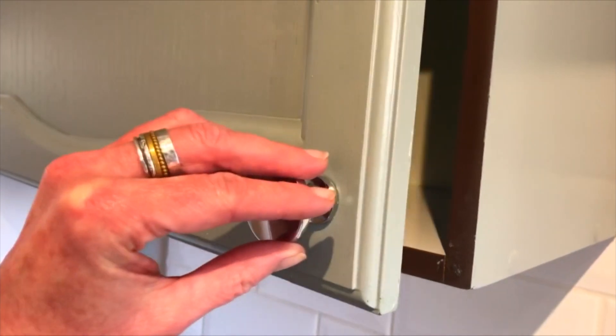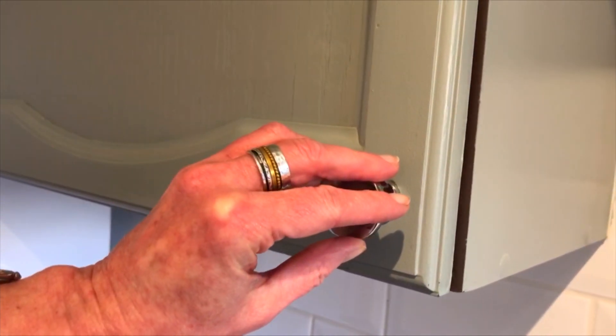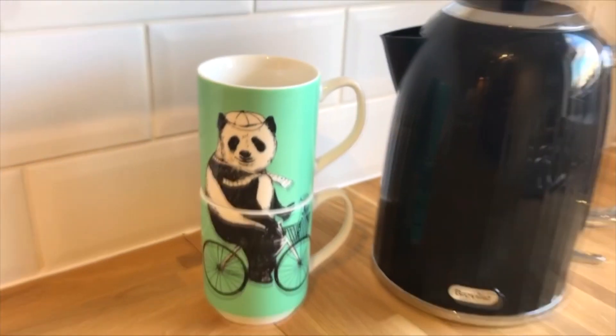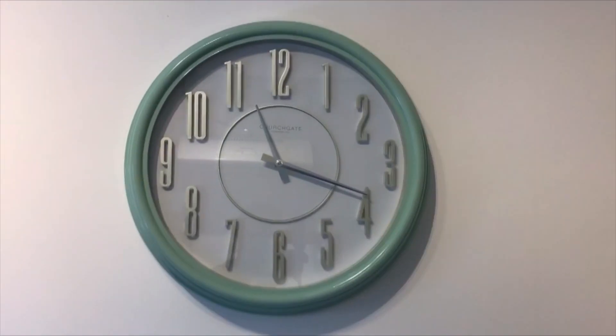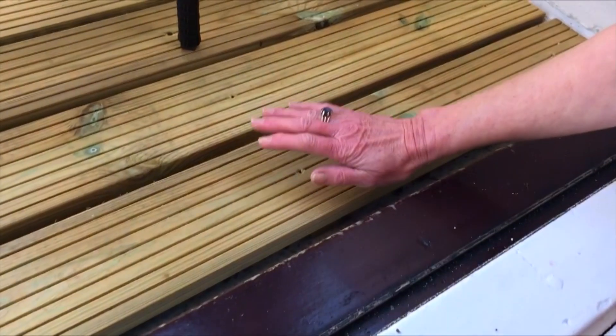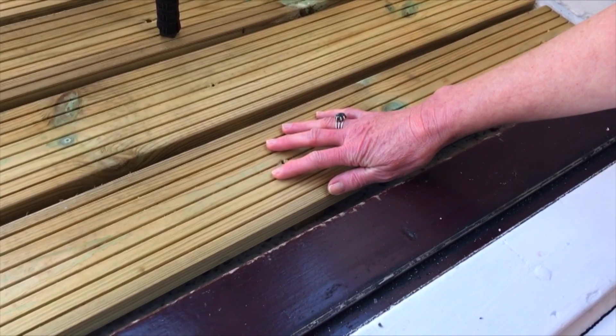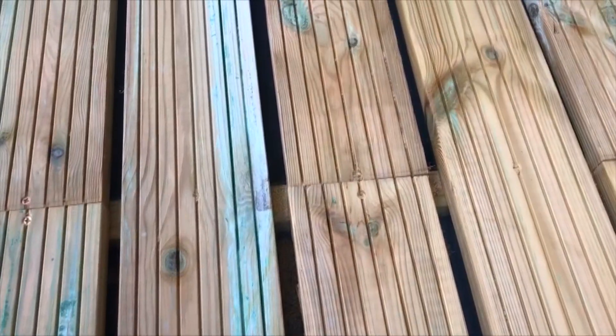I'm particularly pleased with the painted cabinets and the clock.